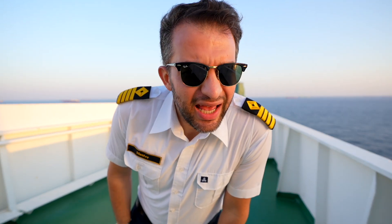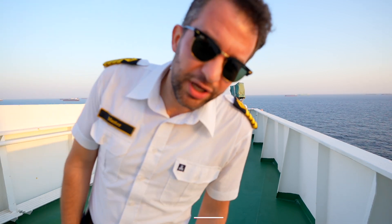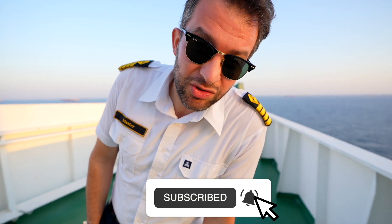Bunkering completed — the bunker barge is now away and it's time for us to depart. Do subscribe if you haven't already, and see you in the next one.